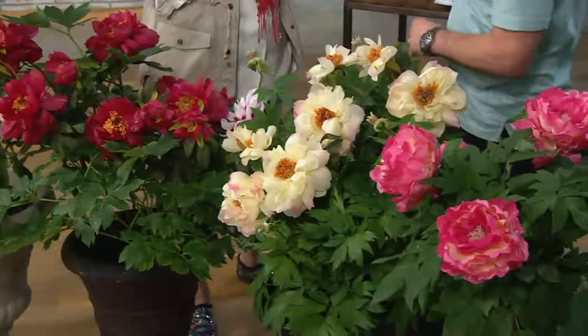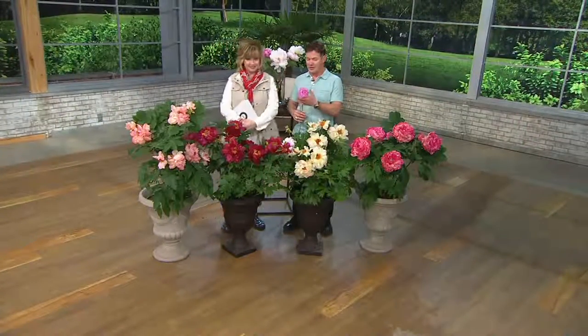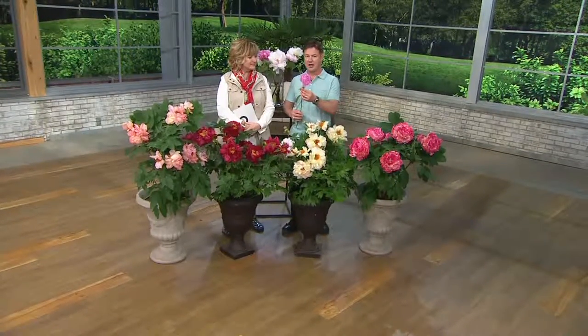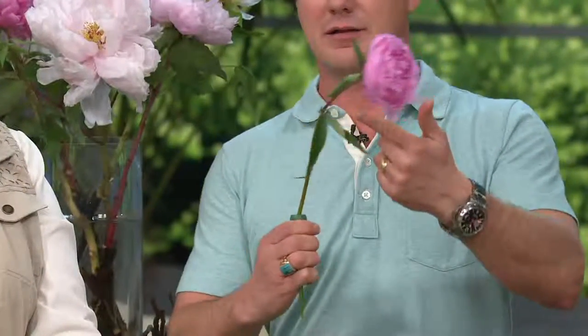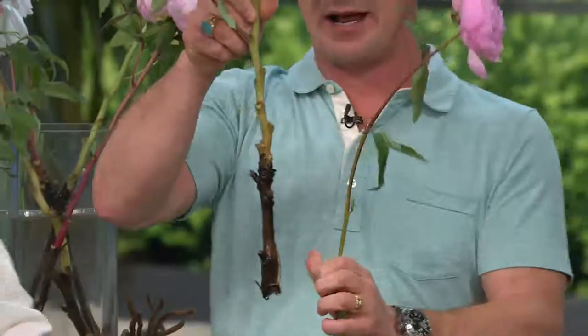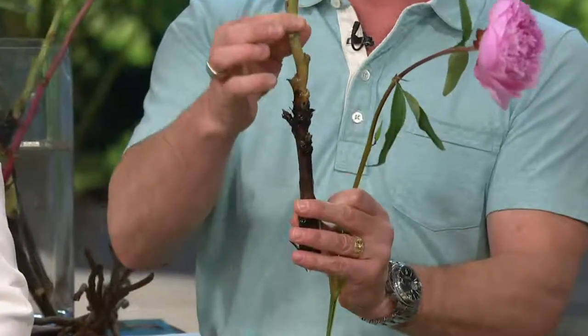Everybody loves peonies — it's the state flower of Indiana. We love the fragrance, the flowers, all the petals. What I have in my hand is a regular garden herbaceous peony. I'm going to hold it up from the bottom of the stem. Look at the stem — this has not even been rained on. Now I want to show you what we're selling here. That's on a branch — this is wood. That's not a stem, this is a branch. Look how thick this is.